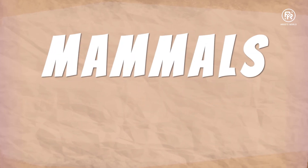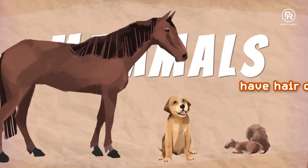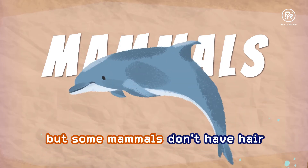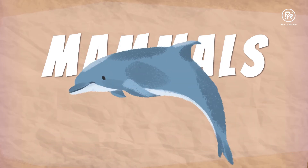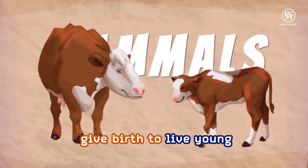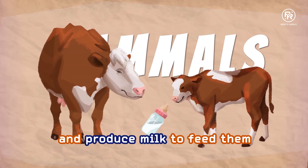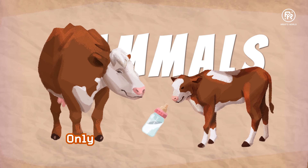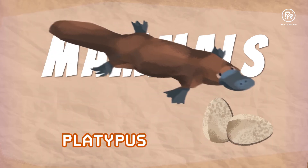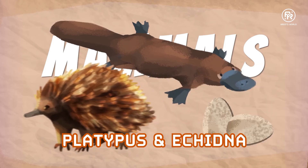Most mammals have hair on their bodies — his name is Hairy. But some mammals don't have hair. Look at Flippy the Dolphin here. Mammals give birth to live young and produce milk to feed them. Only two mammals lay eggs: the platypus and echidna.